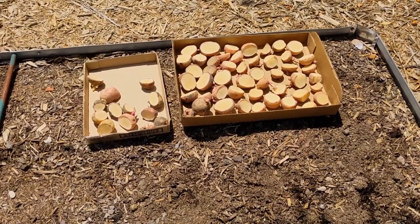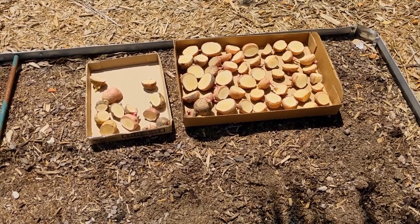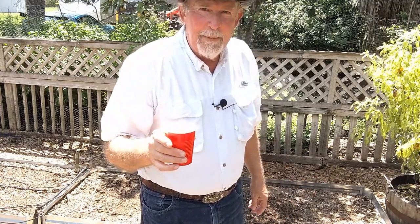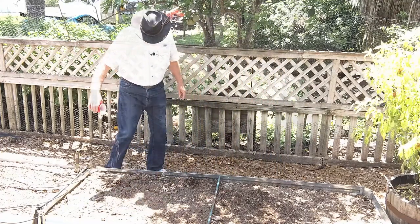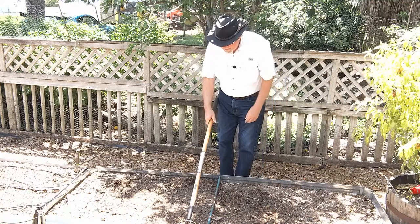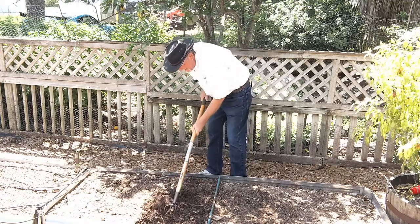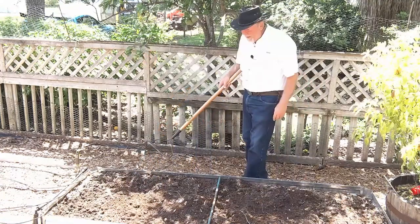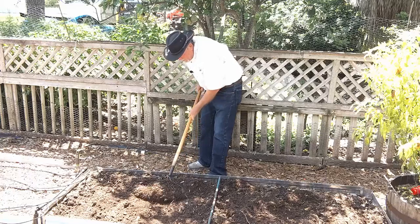I've cut the potatoes into plantable pieces about three days ago and they've skinned over pretty well. I have about six ounces of triple-13 fertilizer that I'm going to sprinkle on top of this raised bed, then use my cultivator to dig it into the soil about three inches deep. I'll have that fertilizer all worked in and then rake it out so it's flat.